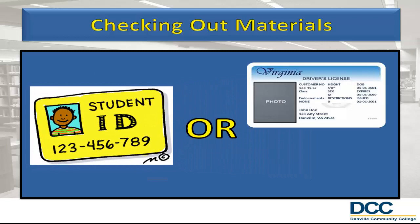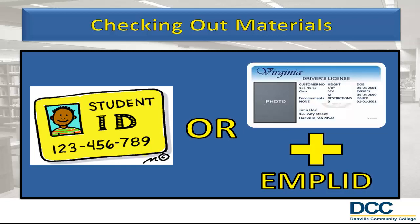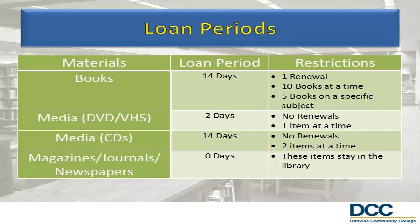Because we want to make certain that all students have access to the materials they need for their courses, there are some restrictions when checking out materials. Books may be checked out for 14 days and renewed once. Students may only check out 10 books at a time and up to 5 on the same subject. Videos in the circulating collection may be checked out for 2 days and may not be renewed. Students may check out one item at a time.